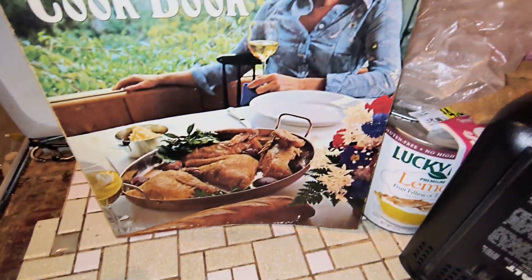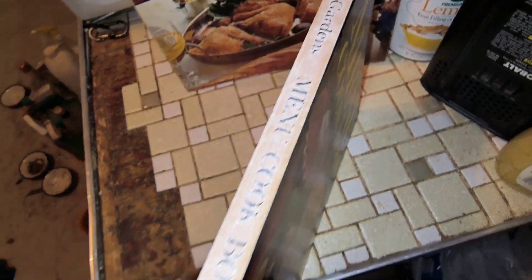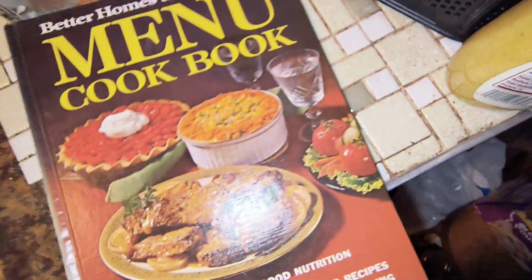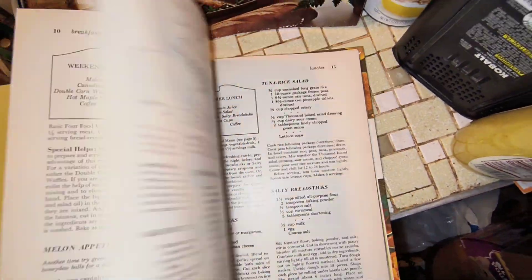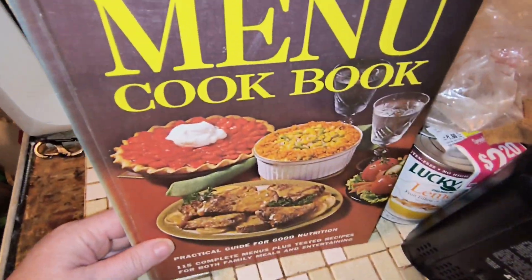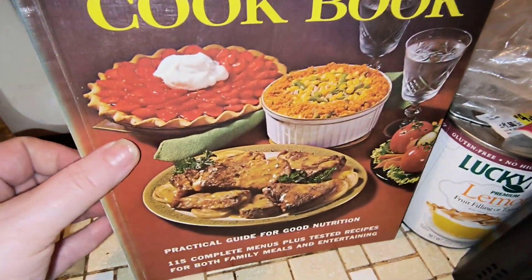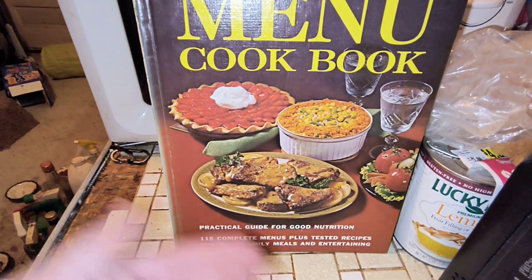Then we have a Better Homes and Gardens menu cookbook. Now there's a little fading on the spine, but the cover is beautiful — the spine got sunlight but the covers front and back did not. I believe it to be in very good condition except for the spine. This is $5, letter C. The menu cookbook gives you a guide for making a nutritious menu and then gives you all the recipes you would need for everything from the salad to the dessert.